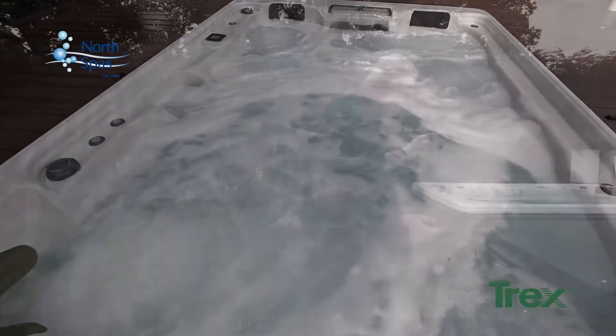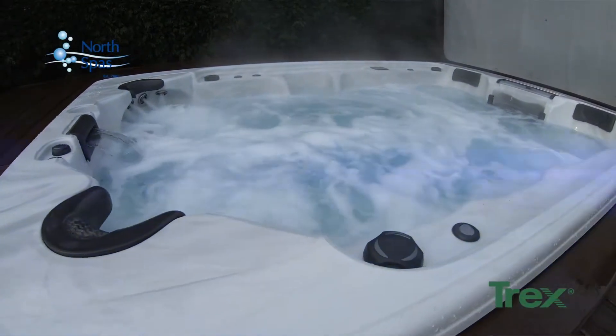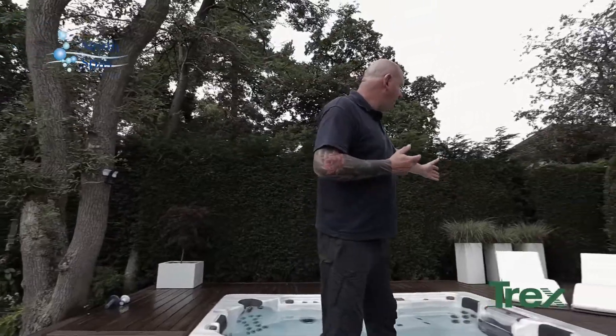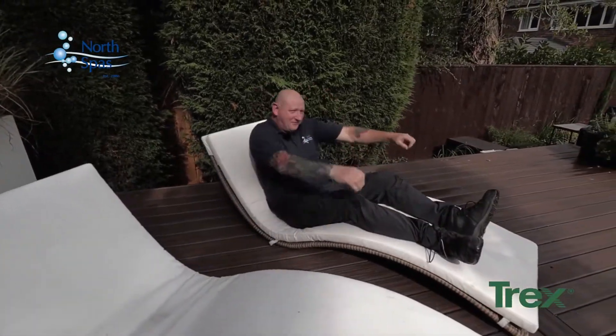We've got some great steps inverted into the decking. It's quite a large surface, so as you can see, we have other garden furniture on the platform as well.